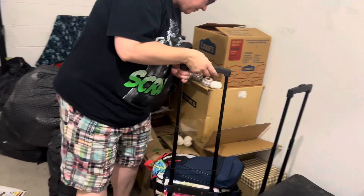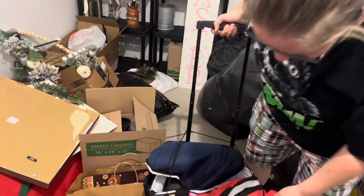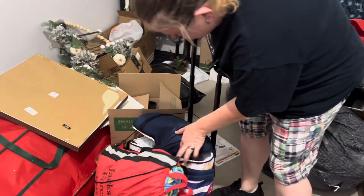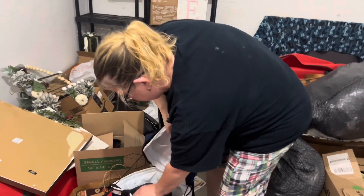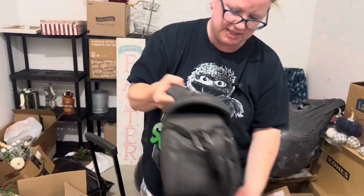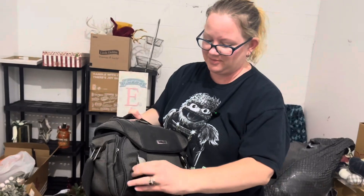Do you want to look at a suitcase? Let's start with this one. What is going on there? That looks like a bunch of yarn. This is like a cooler suitcase. That's cool. What is this? Nikon. I don't know what that is. It's like a camera.